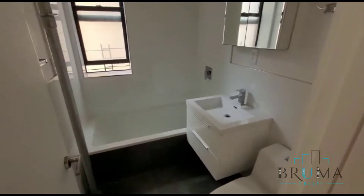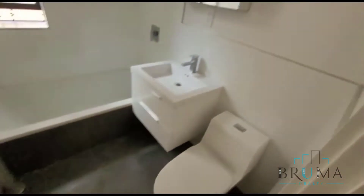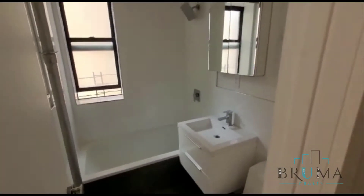As we walk out on our left, we have bathroom number 1 — nice white tiles, gorgeous bathroom.